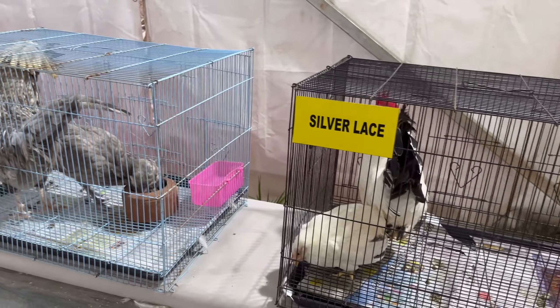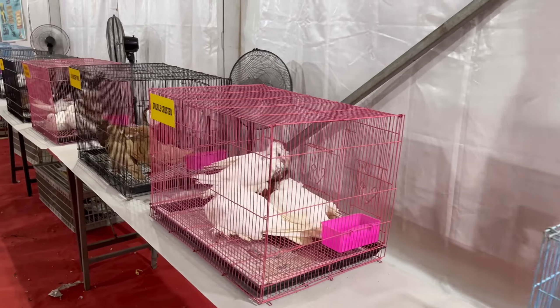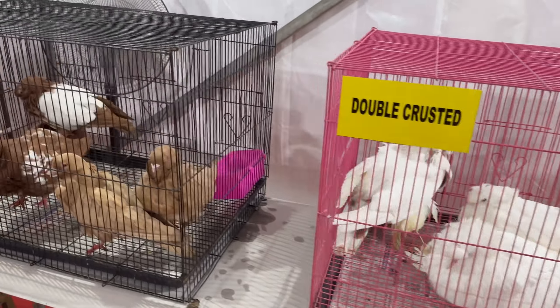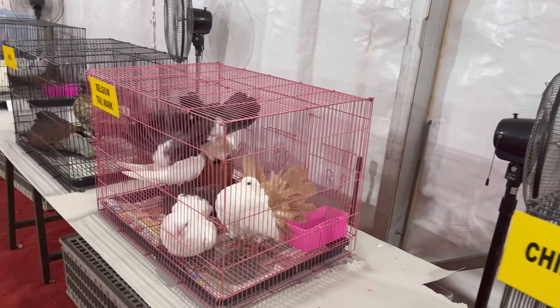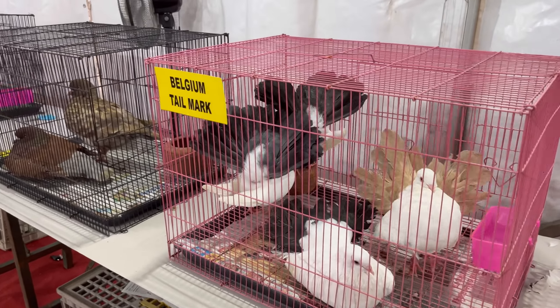We felt that a board displaying the dog's breed was lacking while moving around the dog section, which is present over here at the bird section. You can see various breeds of ornamental fowls and pigeons on display. Each has its own beauty, and spending time with these guys is indeed a stress buster.